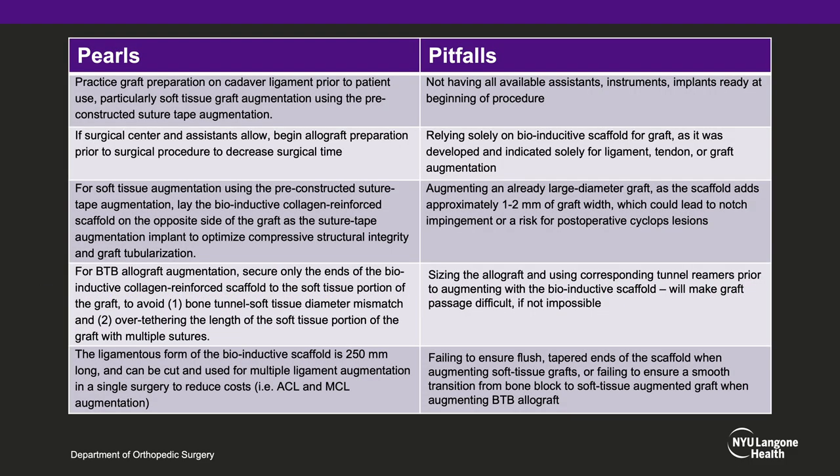There are several pearls to this procedure. Surgeons should always practice graft preparation on cadaver ligament prior to patient use, particularly when using soft tissue graft augmentation with the pre-constructed suture tape augmentation. If the surgical center and assistants allow, the surgeon should begin allograft preparation prior to surgical procedure time to decrease overall surgical time. For soft tissue augmentation, laying the bioinductive collagen reinforced scaffold on the opposite side of the graft as the suture tape augmentation implant optimizes compressive structural integrity and graft tubularization. For BTB allograft augmentation, securing only the ends of the scaffold to the soft tissue portion of the graft avoids both bone tunnel-soft tissue diameter mismatch and over-tethering the length of the soft tissue portion with multiple sutures. Lastly, the ligamentous form of the bioinductive scaffold is 250 millimeters long and can be cut and used for multiple ligament augmentations in a single surgery to reduce costs — for example, using the remaining scaffold to reinforce the MCL if the tissue was attenuated.